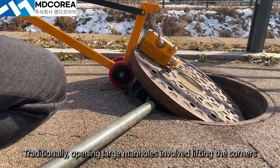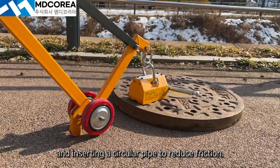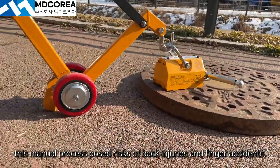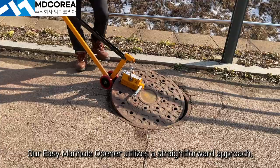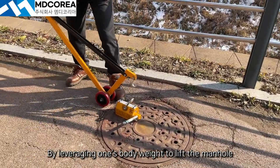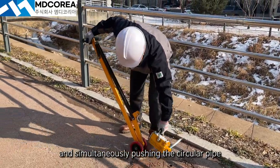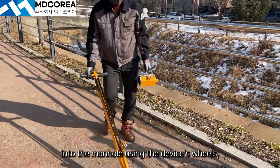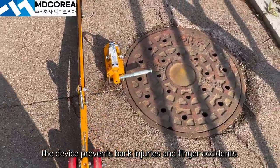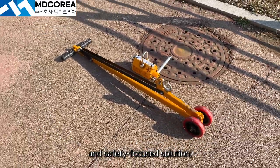Traditionally, opening large manholes manually involved lifting the corners and inserting a circular pipe to reduce friction. However, this manual process poses risks of back injuries and finger accidents. Our easy manhole opener utilizes a straightforward approach: by leveraging one's body weight to lift the manhole and simultaneously pushing the circular pipe into the manhole using the device's wheels, the device prevents back injuries and finger accidents. Discover the future of manhole opening with our user-friendly and safety-focused solution.